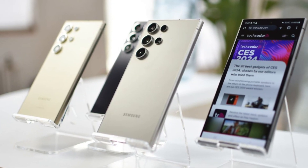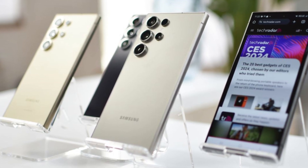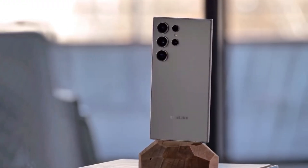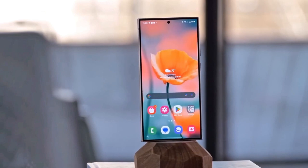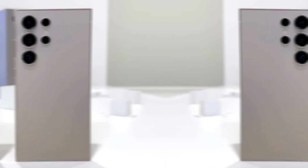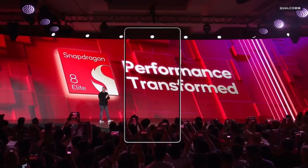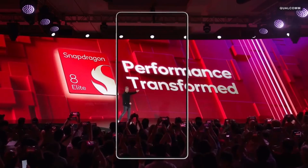Samsung fans, prepare yourselves. The Galaxy S25 Ultra is generating some impressive numbers ahead of its release, and we've got the latest scoop. Samsung has been rumored to pull out all the stops for this model, especially in the U.S. where the Galaxy S25 Ultra, model SM-AS938U, will likely showcase the new Snapdragon 8 Elite chipset.